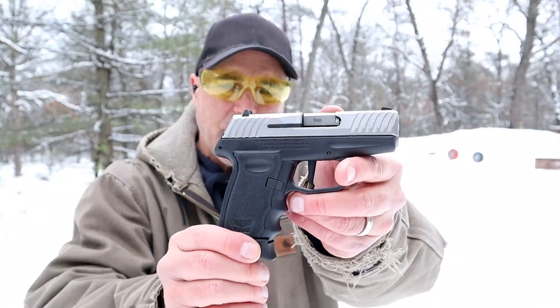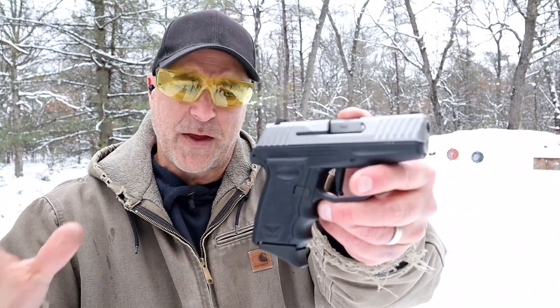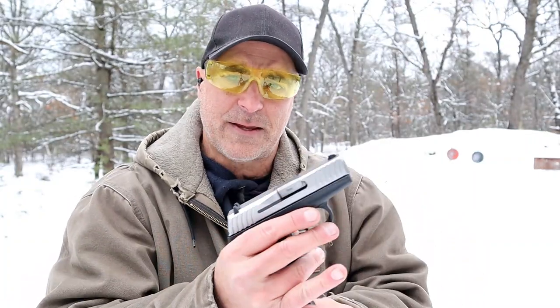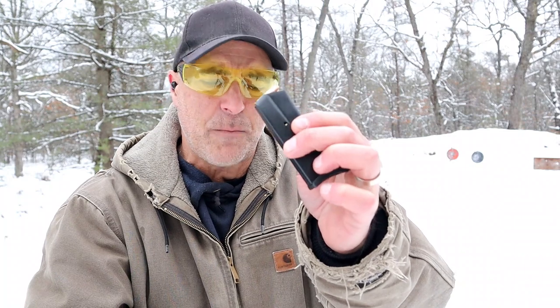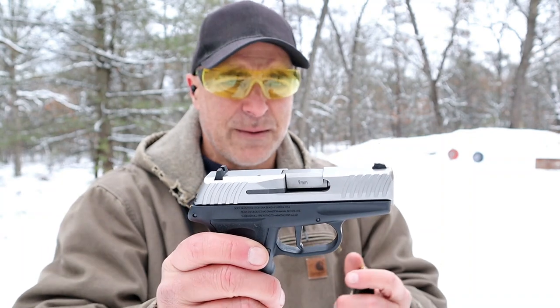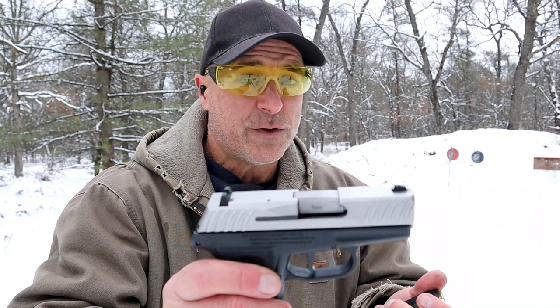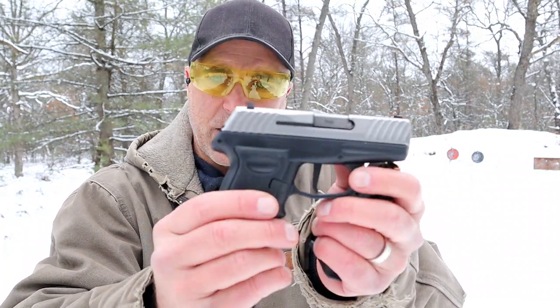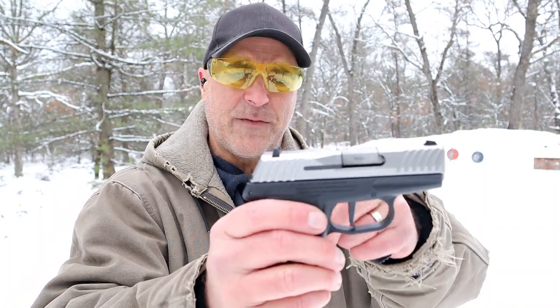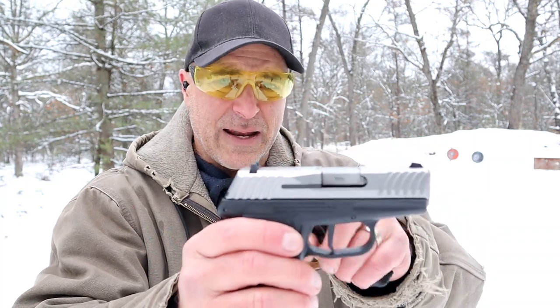Hey there friends, thanks for checking in. Continuing on with my budget series, today we're looking at a Sky DVG-1. 'David versus Goliath' is where they came up with that name. It's very much a subcompact handgun with a 3.1 inch barrel and 10 round magazines — the Sky CPX2 mags will work with the DVG-1. It has an MSRP of $299, and on average you're looking at $260-$265 in today's market. It also comes with a red dot option, which has an MSRP of $399, so it definitely is a budget pistol.